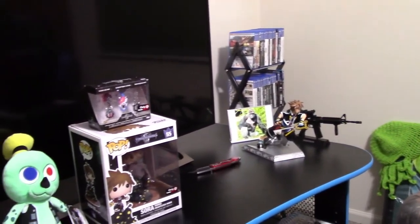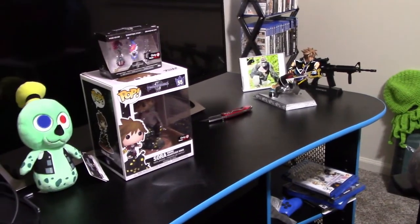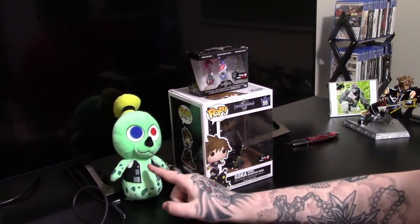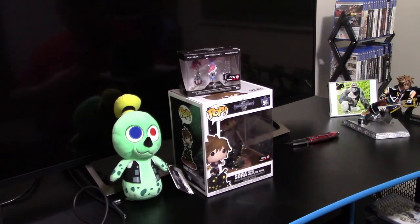I got four very nice items and I feel it was worth the money. The Sora statue is 49.99 — with the discount it came to $35. The mystery box is 29.99 for the whole set. The only thing that varies is whether you get Donald or Goofy. Otherwise everything else remains the same: the three keyblades and the same Funko Pop as everybody else.